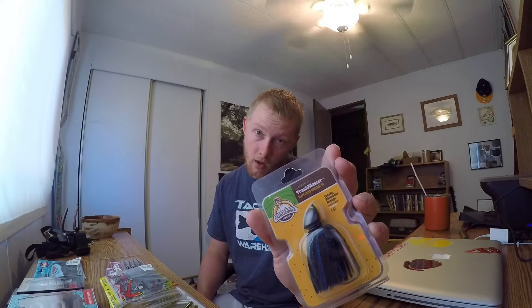Got a Trashmaster Jig. John B has been advertising this as the best jig he's ever used, and I'm a big fan of John B, so I was like I'm gonna get one. Black and blue flake, one ounce — it's pretty big. But I'll put it to work one day.